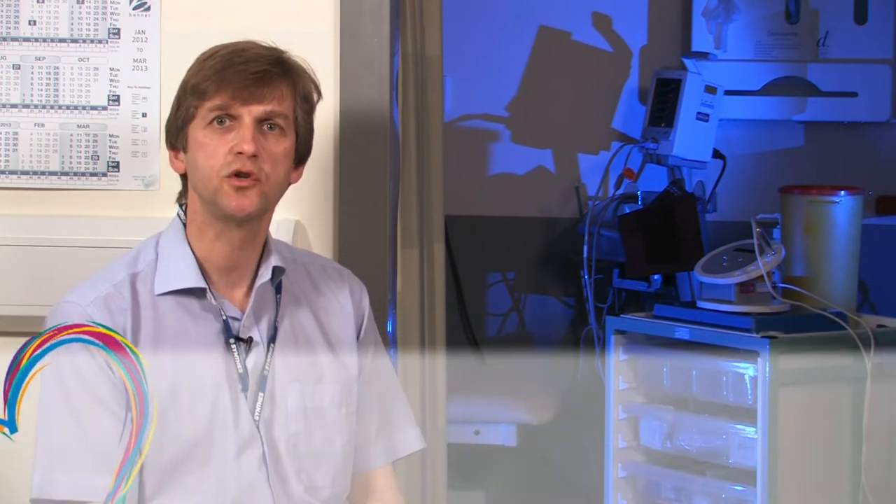Micropigmentation or tattooing is the procedure by which we can add colour to your reconstructed nipple to complete your breast reconstruction. This short video explains the procedure and what you can expect to happen when you visit the breast unit at the Royal Derby Hospital to have it done.